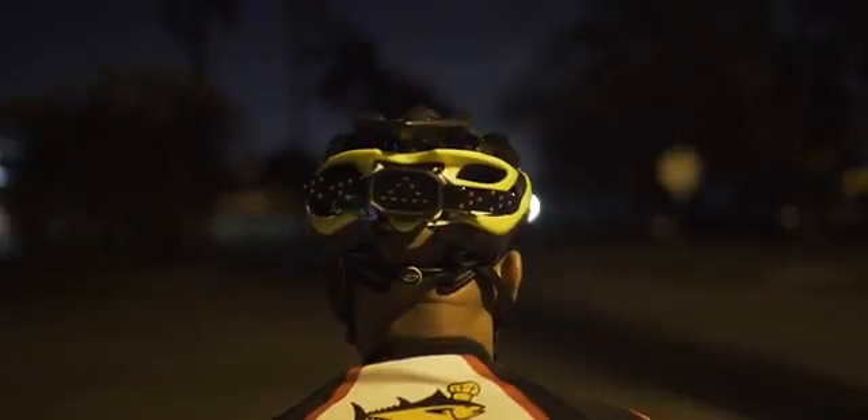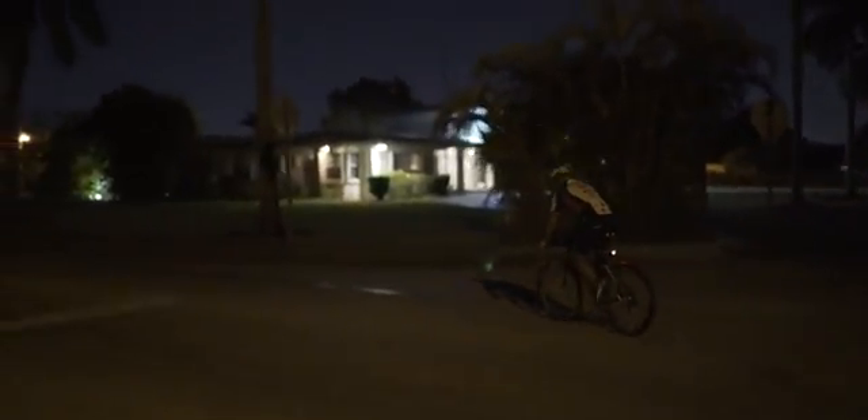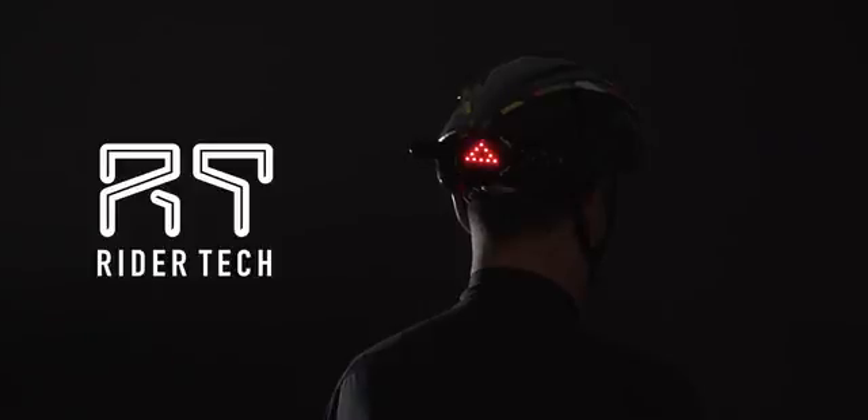Rider Tech LED is designed for safety-conscious riders, and with its minimalist design, it is also a stylish addition to any existing gear. With your help, we can launch this technology to the world.